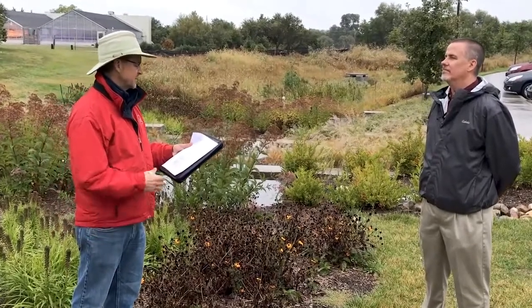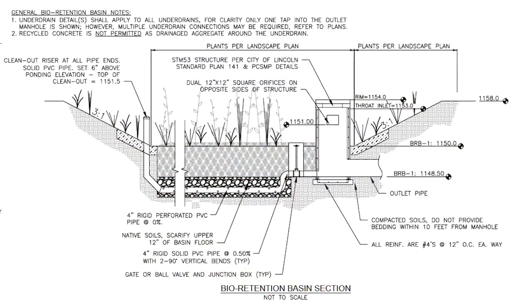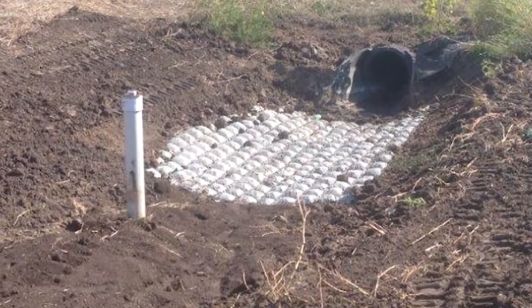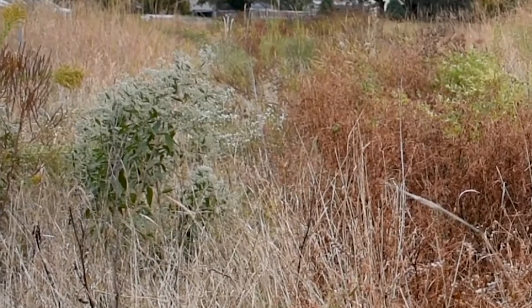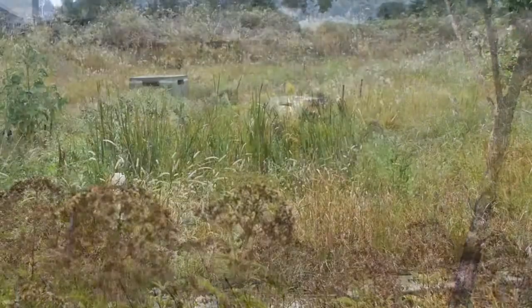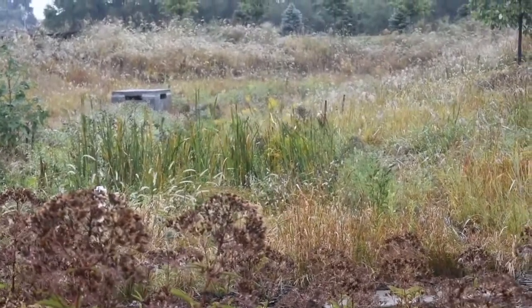Gary, would you tell us about some of the special features of this project that help with water quality? The bioretention basin has an under drain — amended soils over a perforated pipe — as the main filtration system. We also built in two forebays, whose purpose is to provide additional water quality treatment by removing larger sands and solids before water gets into the main chamber. The forebays also help with maintenance because UNL can clean the smaller forebays versus the whole system. The size of the pond provides contact time and settling time for solids, and the plants themselves also serve as a major factor in filtering the stormwater.